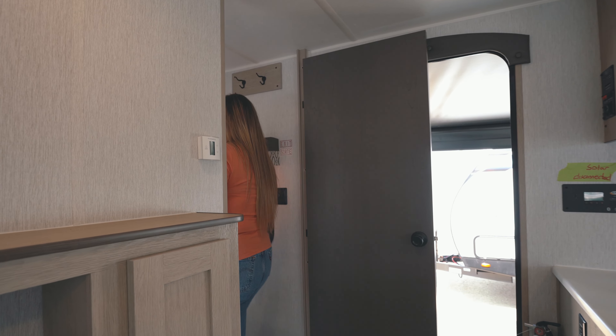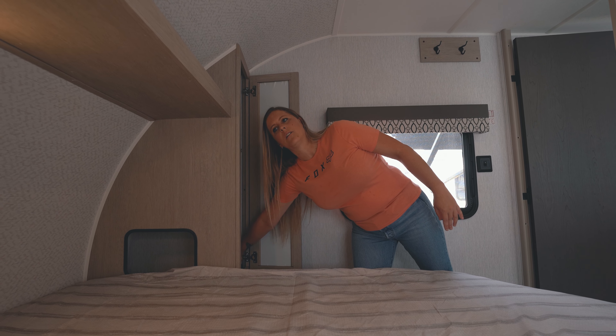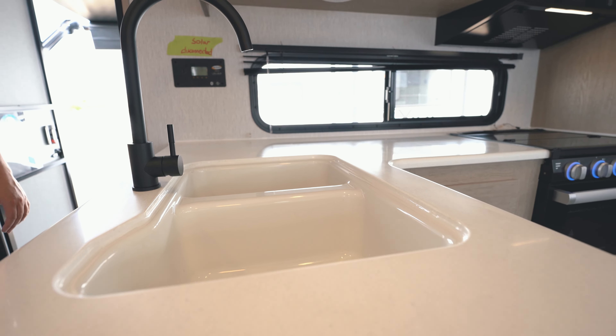On the inside, you have your master bedroom at the front with a queen-size bed and wardrobes on either side. You have nice easy access for your cell phone with USB ports on either side.